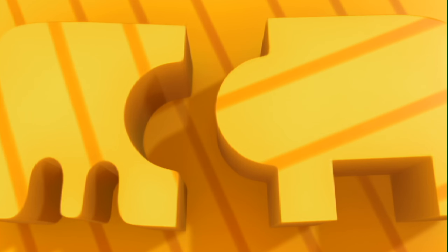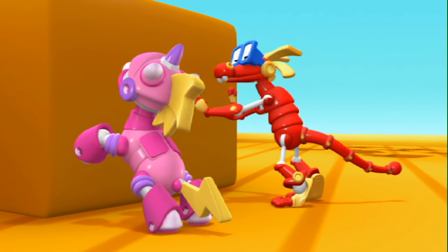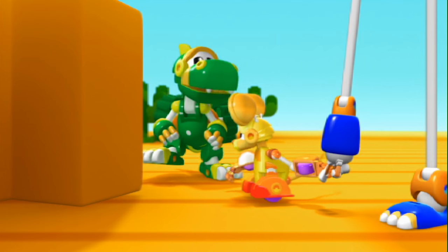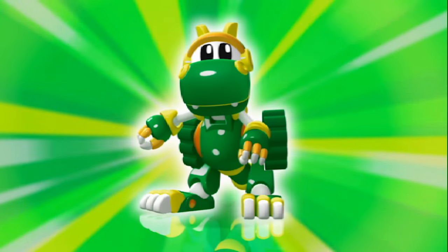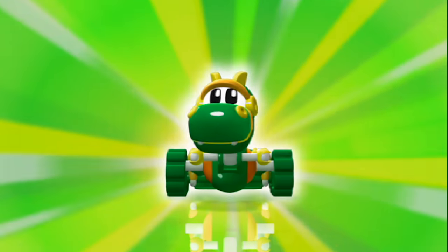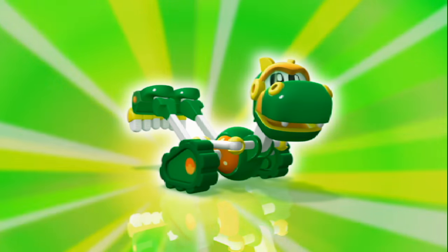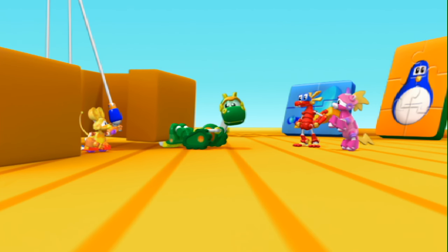They're heavy! Too heavy! Too heavy to push! We're not strong enough. I'm the animal mechanical for this job! Rex! Mechana Strong! Strong like a Titanium Tyrannosaurus! Yeah! I love watching Rex lift heavy stuff!